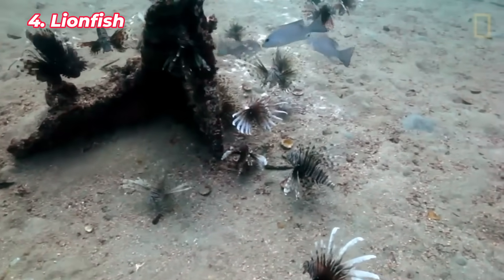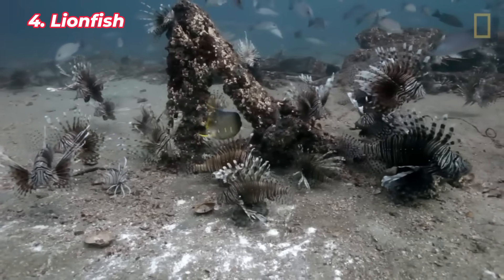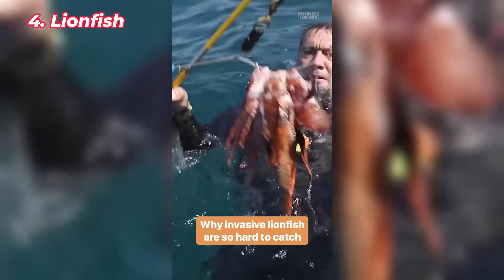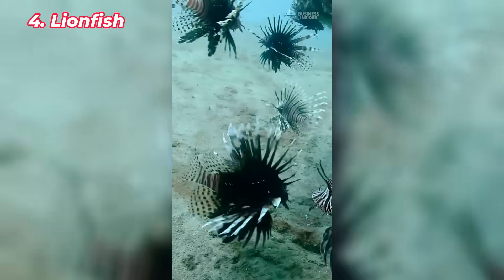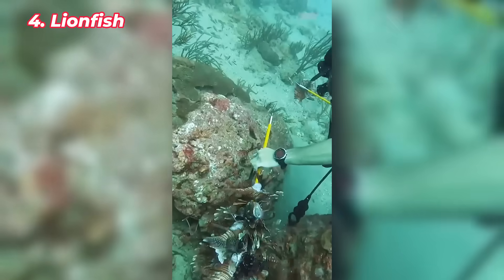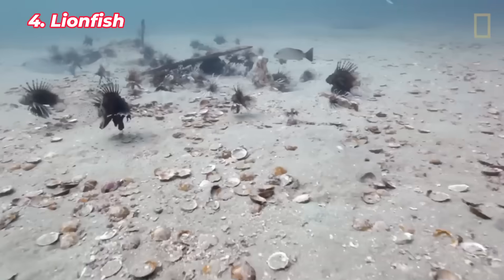The lionfish, native to the Indo-Pacific, is an invasive species that has become a major problem in Florida's coastal waters. Likely introduced through the aquarium trade, lionfish have no natural predators in Florida and have spread rapidly across the Atlantic and Gulf of Mexico. These venomous fish prey on a wide variety of reef species, including juvenile fish, disrupting the balance of marine ecosystems. Their population continues to grow despite efforts to encourage people to hunt and eat them. Lionfish are a serious threat to Florida's coral reefs and marine biodiversity.